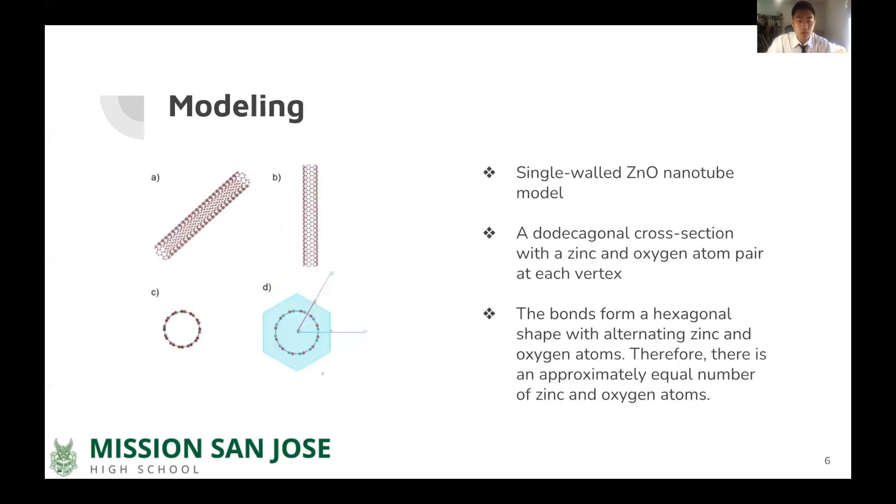The simulation of zinc oxide nanotubes was run in Materials Studio to study their properties. The zinc oxide nanotube model was recreated as a single wall, as shown in the figure. The nanotubes have a dodecagonal cross-section with a zinc and oxygen atom pair at each vertex. The bonds form a hexagonal shape with alternating zinc and oxygen atoms, so there is an approximately equal number of zinc and oxygen atoms.